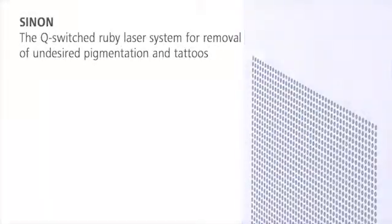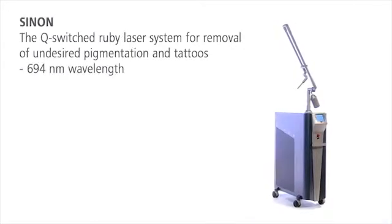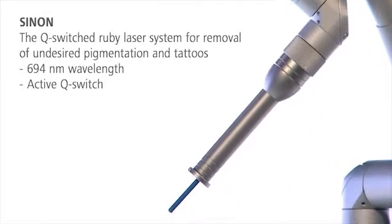Sinon, the Q-switched Ruby laser system, removes benign pigmented skin alterations and all kinds of tattoos quickly, gently, and almost pain-free.